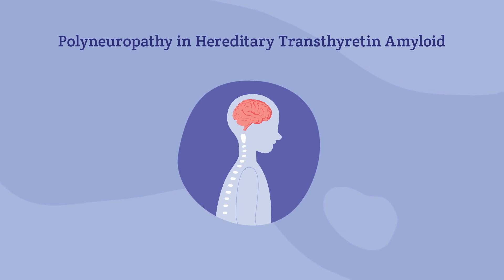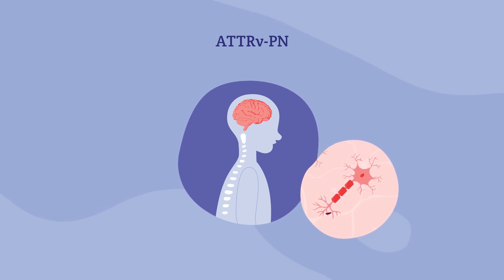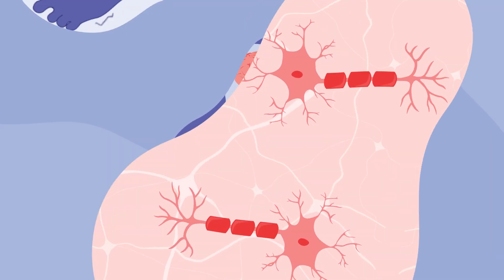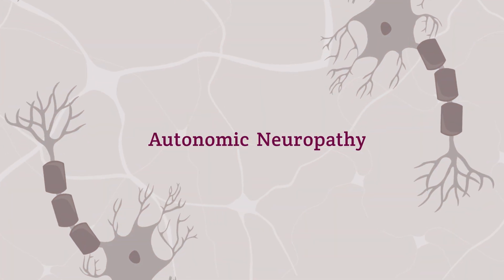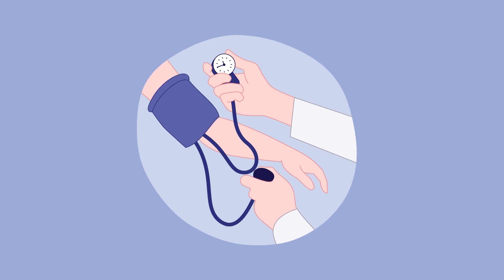When the disease affects the nervous system, it is called polyneuropathy in hereditary transthyretin amyloid, or ATTR-VPN for short. In this case, amyloids surround the peripheral nerves, which are the nerves outside the brain and spinal cord. This can cause loss of sensation, tingling, and numbness throughout the body. It can also cause autonomic neuropathy, which is a group of symptoms that occur when there is damage to nerves that manage bodily function.